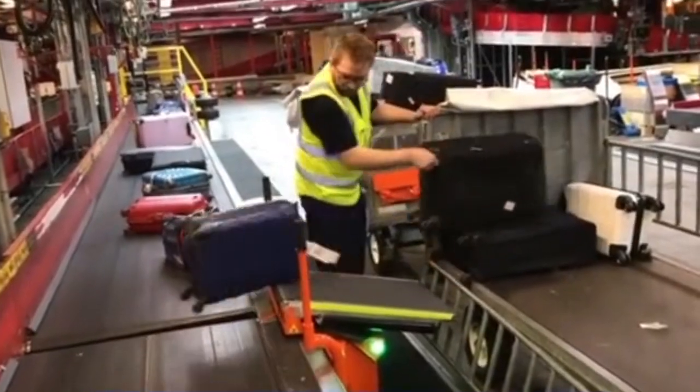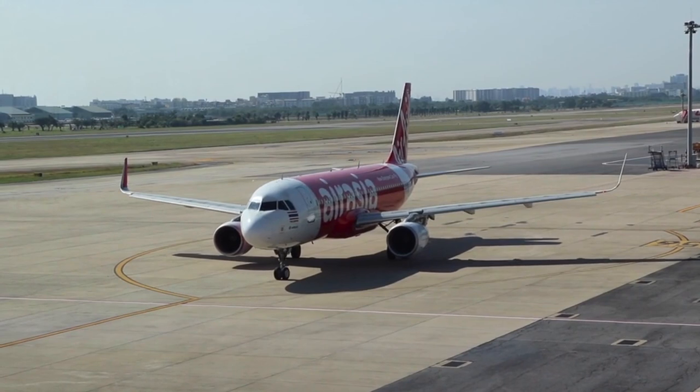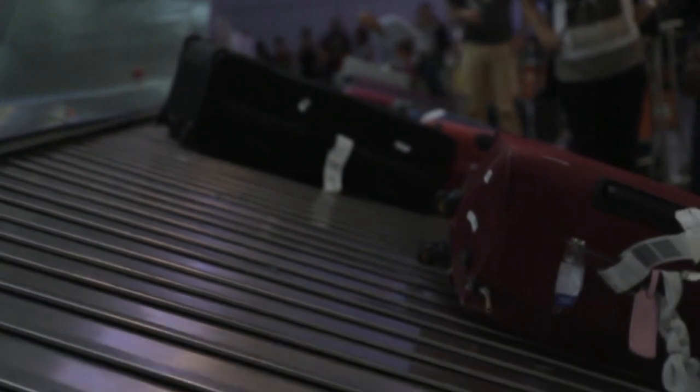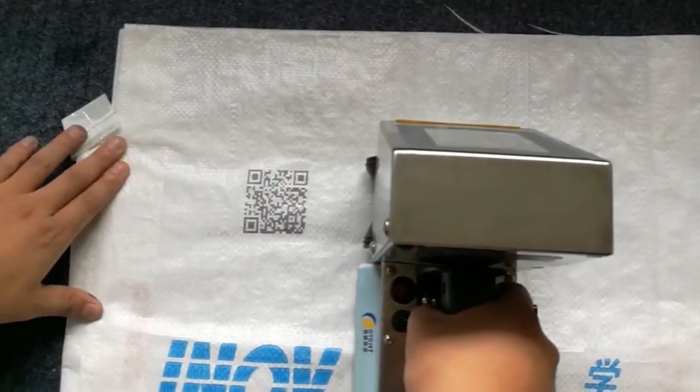When it comes to handling lost or delayed baggage, airlines understand the importance of reuniting passengers with their belongings as quickly as possible. The journey of your baggage begins at the check-in counter. When you check your bags, they are typically tagged with a unique tracking number or barcode. This allows airlines to monitor their movement throughout the journey. Airlines utilize advanced baggage tracking systems to monitor the movement of luggage, ensuring transparency and accountability throughout the process.